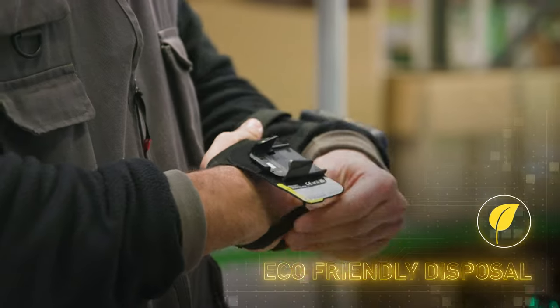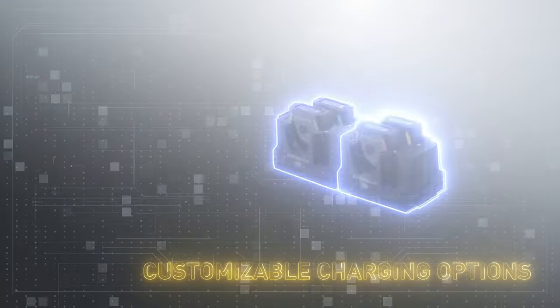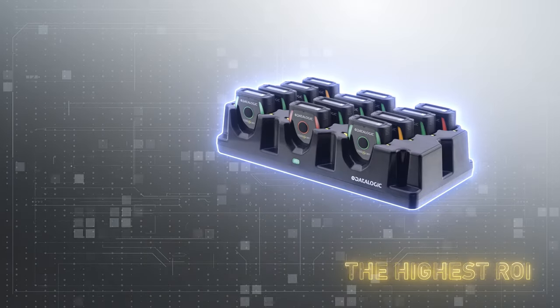With washable fabric, eco-friendly disposal, and customizable hand-trigger and charging options, it ensures optimal performance and the highest return on investment.